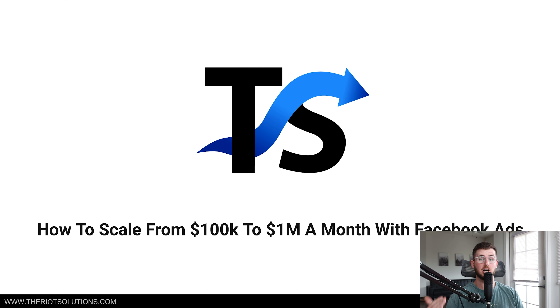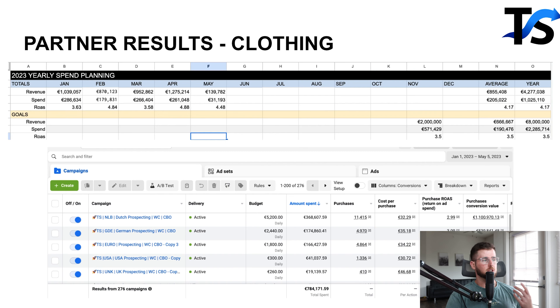So, how to scale from $100,000 a month to $1 million a month with Facebook ads. We've taken three brands with Facebook ads — Facebook ads is still probably the dominant sales channel. Just before I get started, I want to show you a few of the brands we personally helped scale.